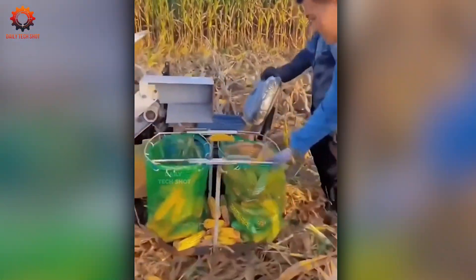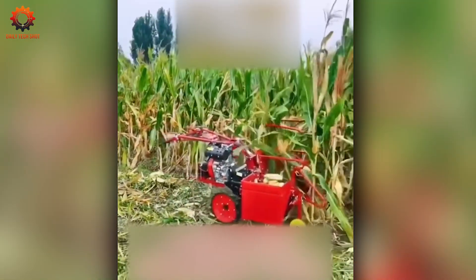One pass and the corn's collected, cleaned, and sorted. This harvester's efficiency is something to admire.